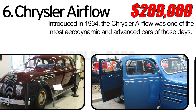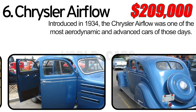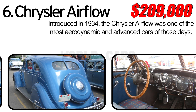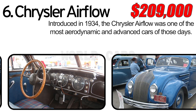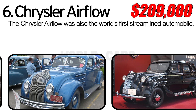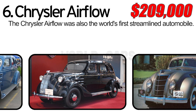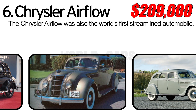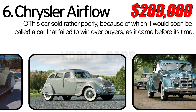Number 6: Chrysler Airflow. Introduced in 1934, the Chrysler Airflow was one of the most aerodynamic and advanced cars of its day, and also the world's first streamlined automobile. However, this car sold rather poorly, and it would soon be called a car that failed to win over buyers, as it came before its time.